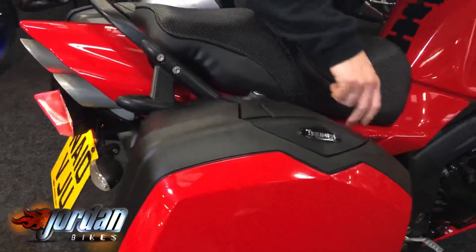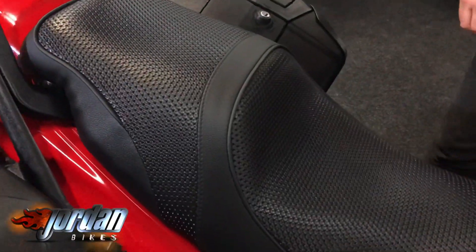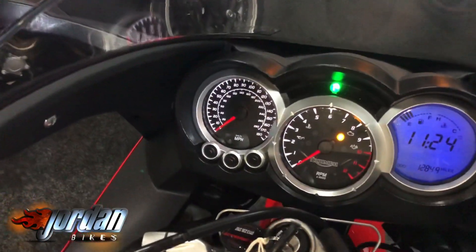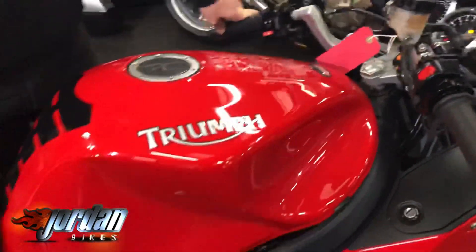Lovely underseat exhaust — they've got a real following, these. Single-sided swingarm. Whether you want to go touring or take the luggage off, they're a good sports touring bike. A good bike to ride. Stonking 1050 triple engine. 12,849 miles — it's been on road test, been a mile.